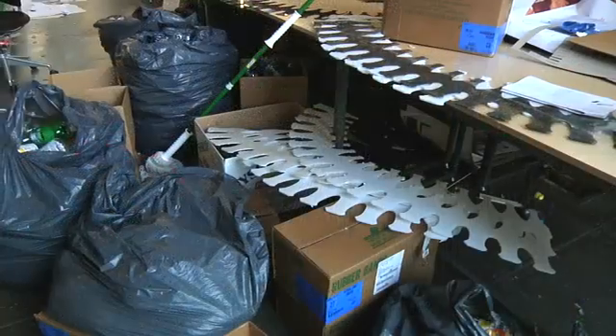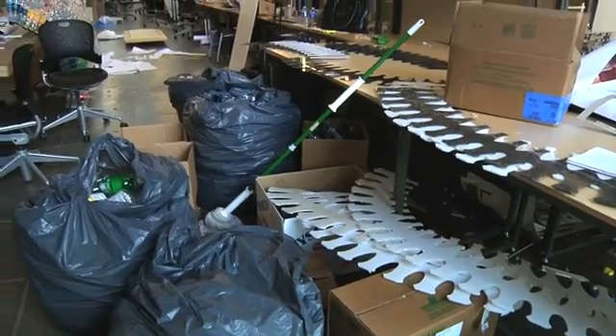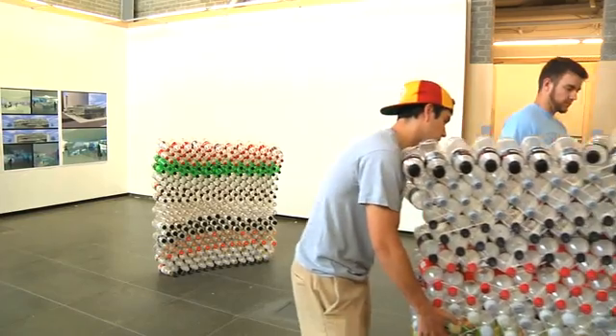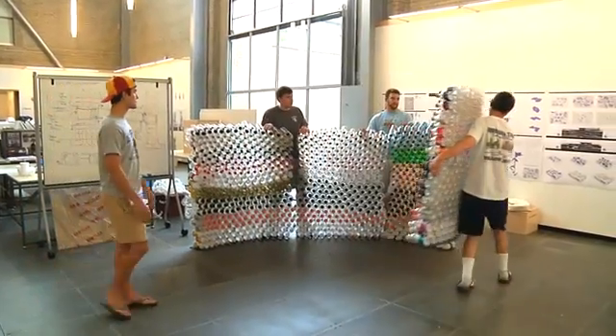We created acrylic rings that act as simple guides, allowing us to create a tower of varying height. Each one of the acrylic rings holds up to 25 courses, and 25 courses equals 5 feet. This gives us a module that allows us to vary the heights based on how we see the bottles perform.